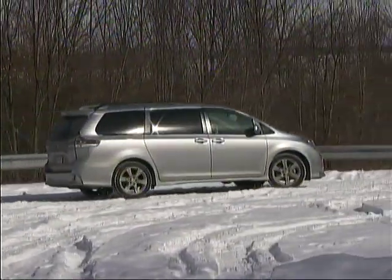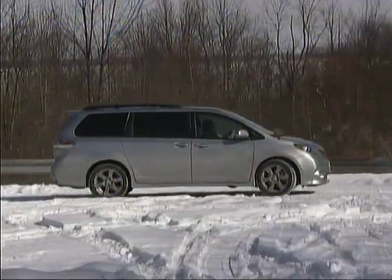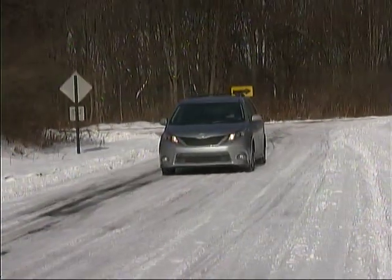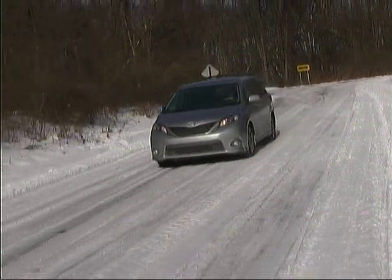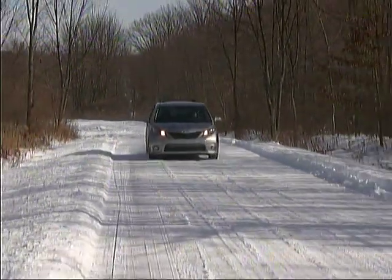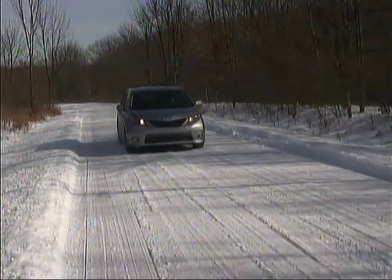Base pricing for the different Sienna models ranges from just over $25,000 to a bit over $40,000 for an all-wheel drive top-level limited version. Our SE tester had a sticker price of just under $36,000.